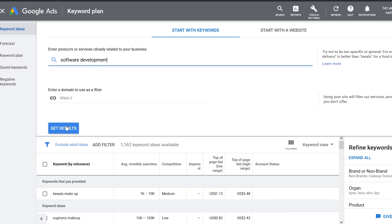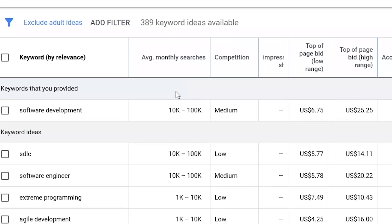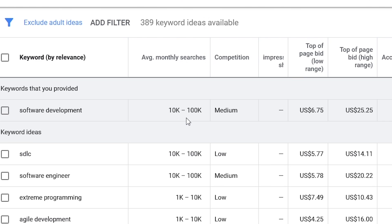Let's search for a topic in another niche — Software Development in the United States. The search volume is high, up to 100,000 searches in the last month. The competition is medium, and the CPM is as high as $252.50, based on the page bid which maxes at $25.25.